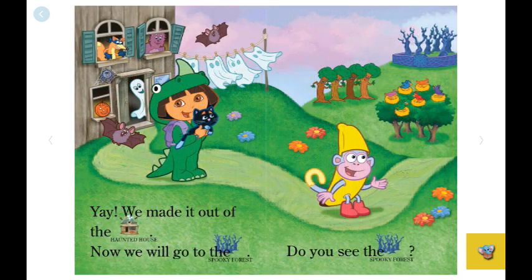We made it out of the haunted house. Now we will go to the spooky forest. Do you see the spooky forest? I see the dancing forest. I see the bird nest forest. Look, there's the spooky forest.